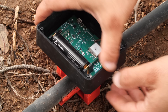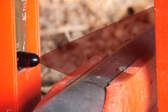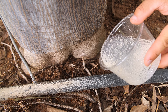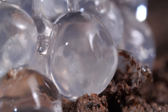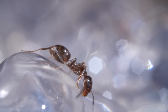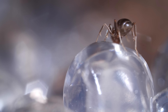Researchers set up sensors on the pipes that use invisible infrared beams to measure how many ants go marching through. In the most trafficked areas, researchers spread tiny biodegradable balls soaked in sugar water, laced with a slow-acting insecticide.